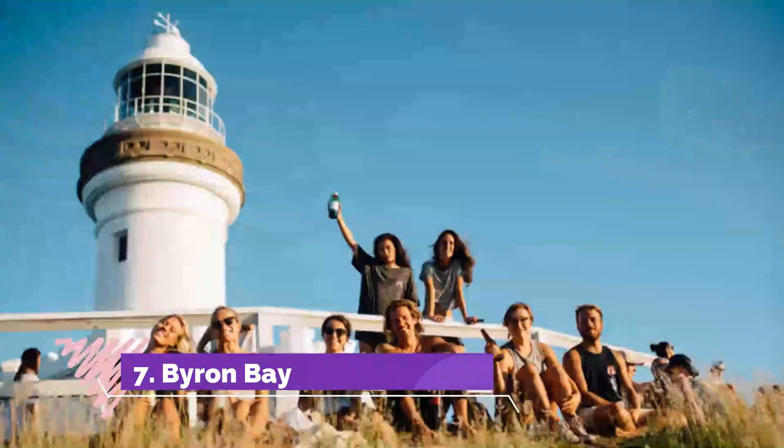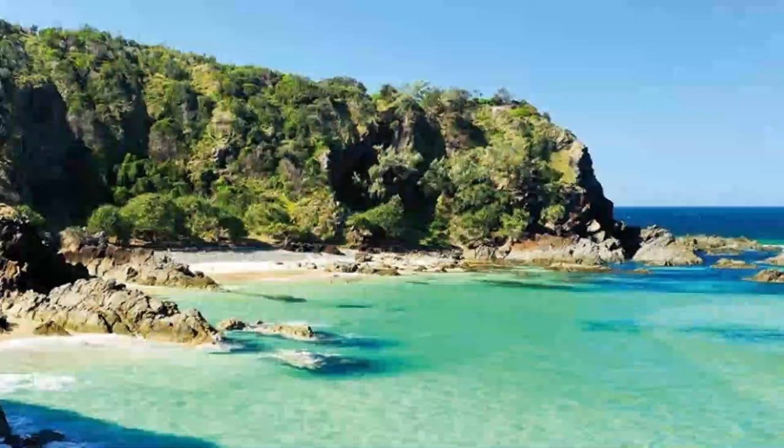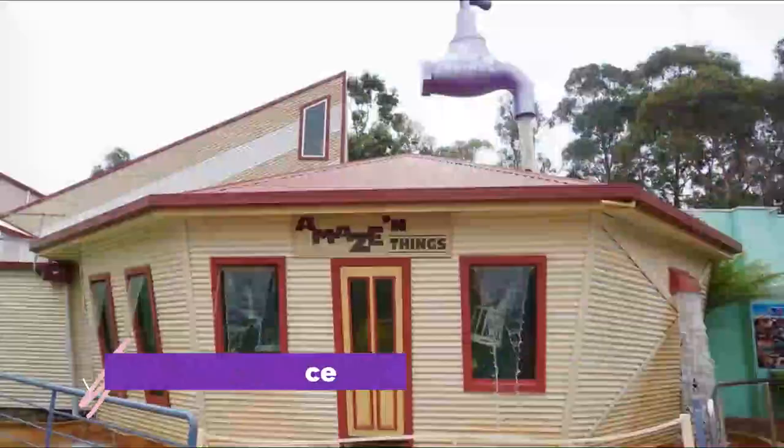Number seven: Byron Bay. Famous Byron Bay is just a half-hour drive from Ballina, so it is easy to visit on a day trip. You can walk up to the famous Cape Byron Lighthouse, go to the beach, do some shopping, and visit The Farm Byron Bay.